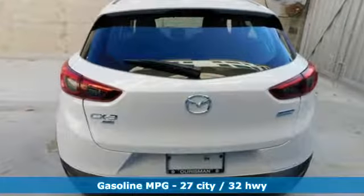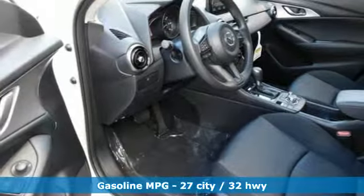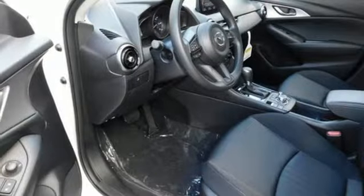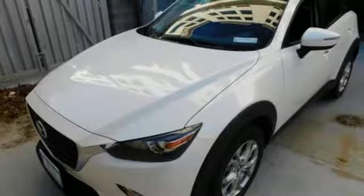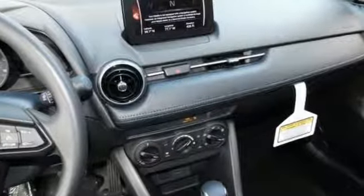Inline four-cylinder engine. Manual tilting steering column. Streaming audio. Manual telescoping steering column. Wireless phone connectivity. Voice activation. Aluminum wheels. Push-button start. And external memory control.